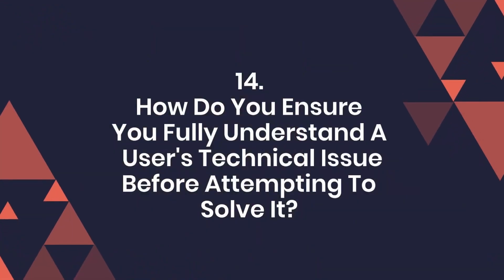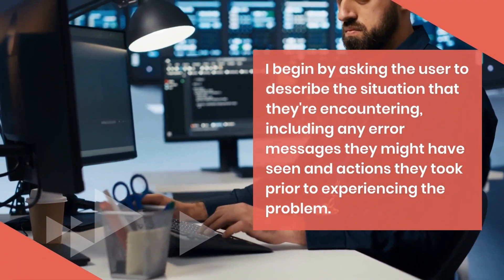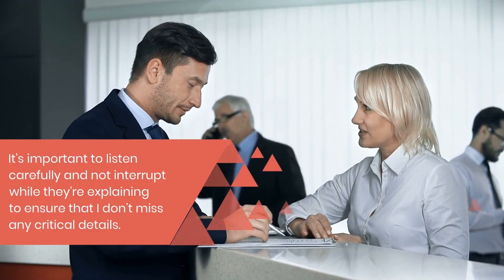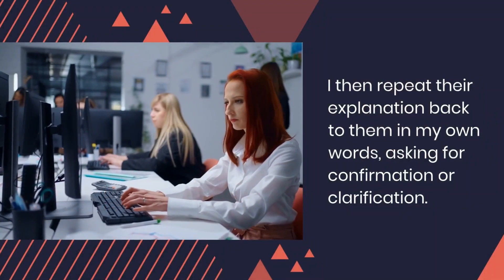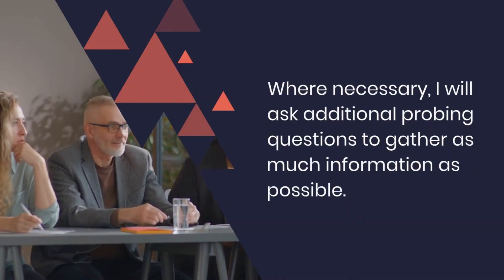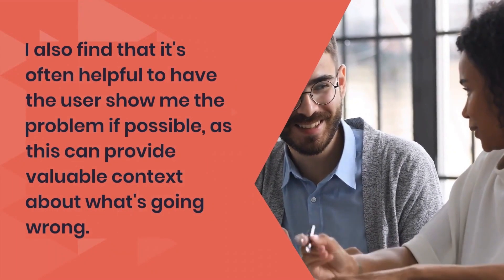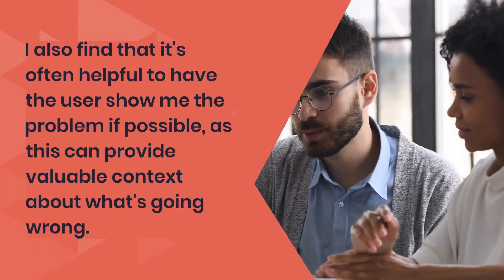Question 14: How do you ensure you fully understand a user's technical issue before attempting to solve it? I begin by asking the user to describe the situation they're encountering, including any error messages they might have seen and actions they took prior to experiencing the problem. It's important to listen carefully and not interrupt while they're explaining, to ensure that I don't miss any critical details. I then repeat their explanation back to them in my own words, asking for confirmation or clarification. This helps me ensure that I have a correct understanding of the issue. Where necessary, I will ask additional probing questions to gather as much information as possible. I also find that it's often helpful to have the user show me the problem if possible, as this can provide valuable context about what's going wrong.